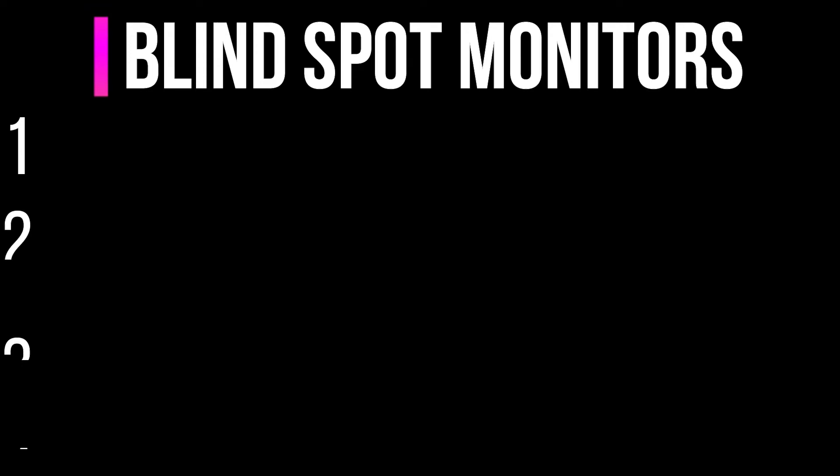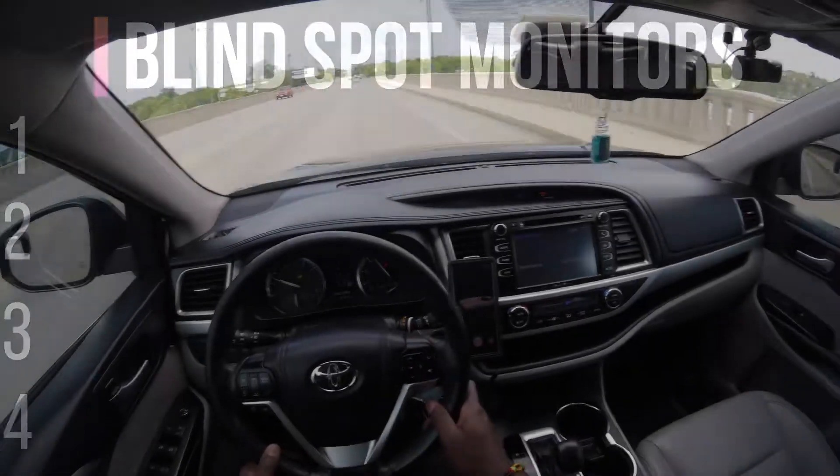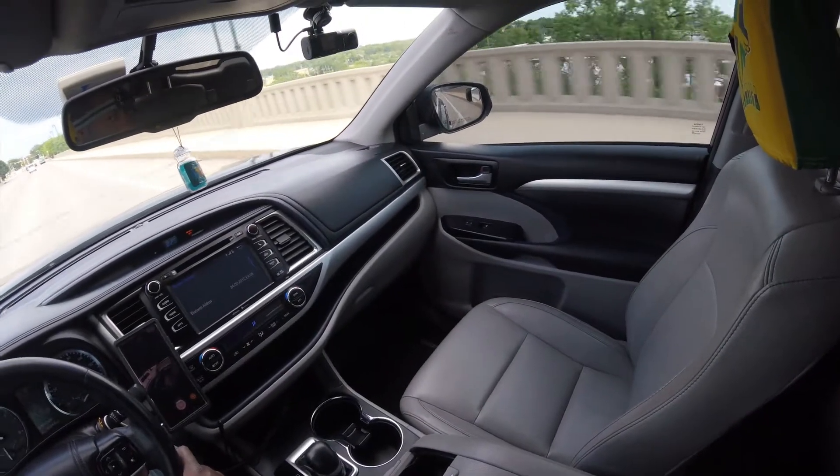In this video, I will rank four ways to monitor the blind spot zone while driving. This will be based on research and my driving experience.